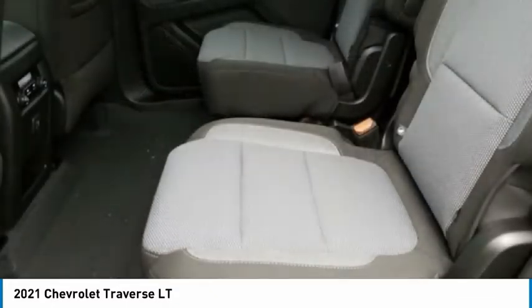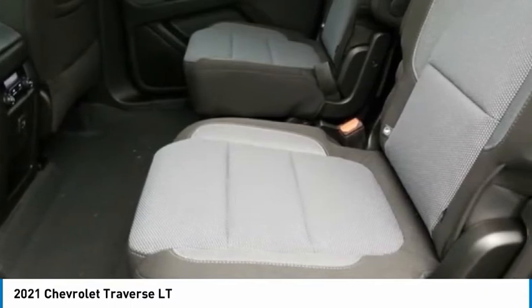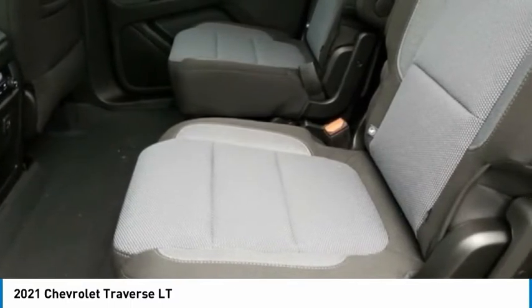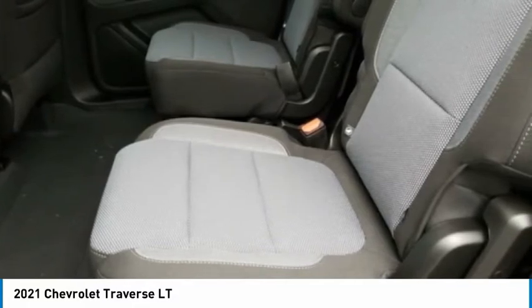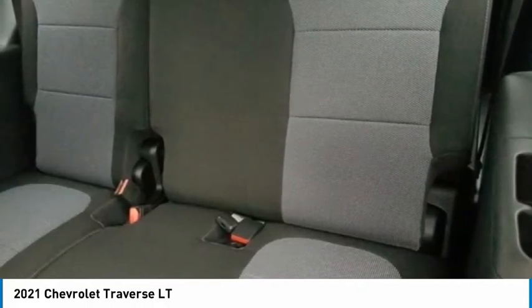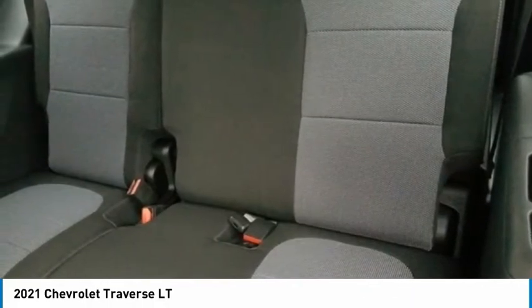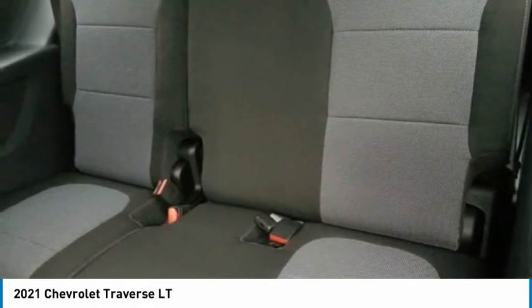Brake Assist, Body Color Bumpers, Chevy Safety Assist, Compass, Convenience and Driver Confidence Package, Delay-Off Headlights, Driver Door Bin, Driver Vanity Mirror, Dual Front Impact Airbags, Dual Front Side Impact Airbags, Electronic Stability Control, Emergency Communication System, OnStar and Chevrolet Connected Services Capable.